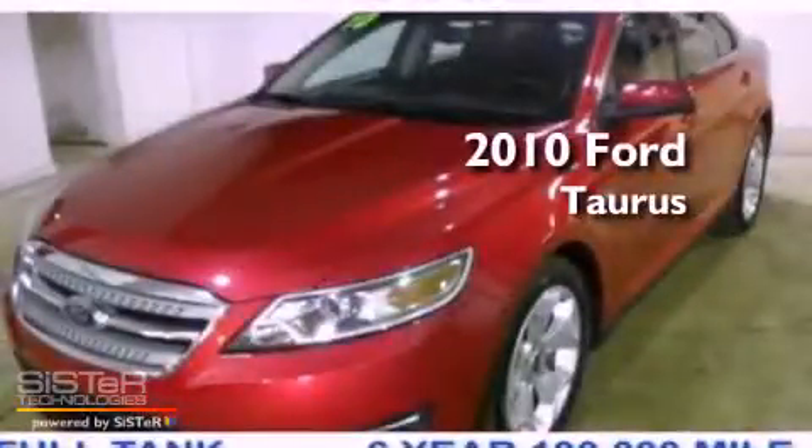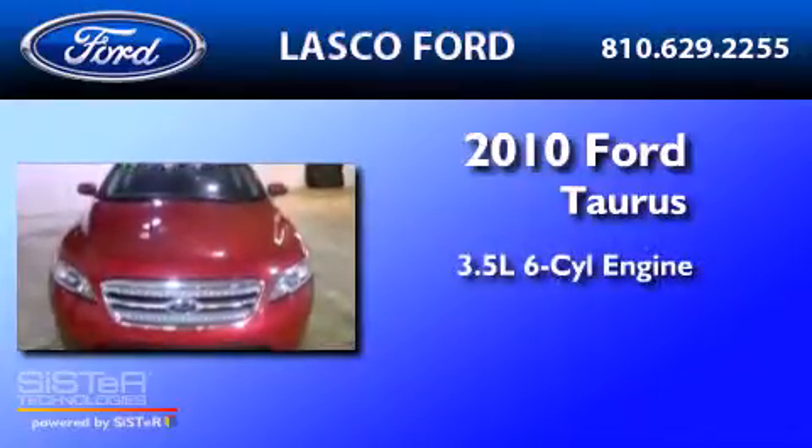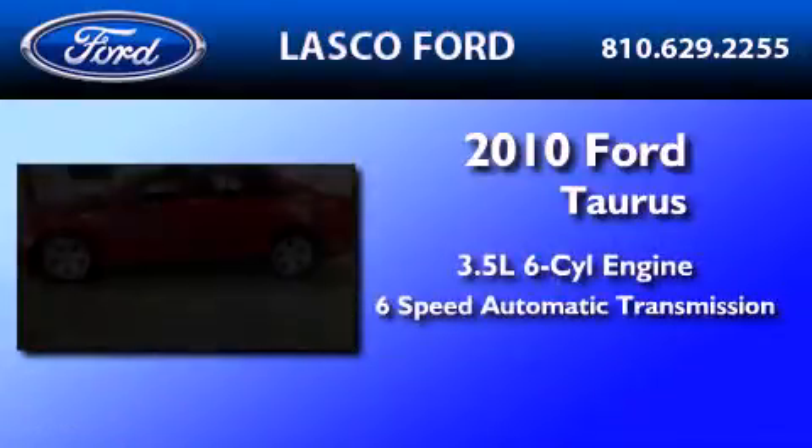This is a certified pre-owned 2010 Ford Doris. It has a 3.5 liter 6-cylinder engine and a 6-speed automatic transmission.